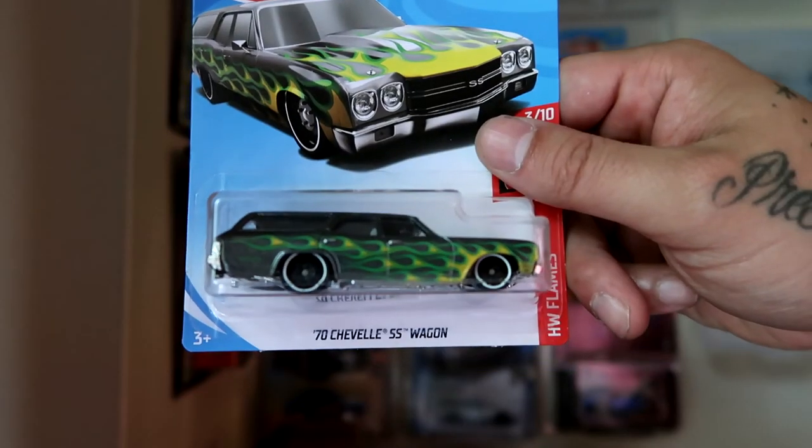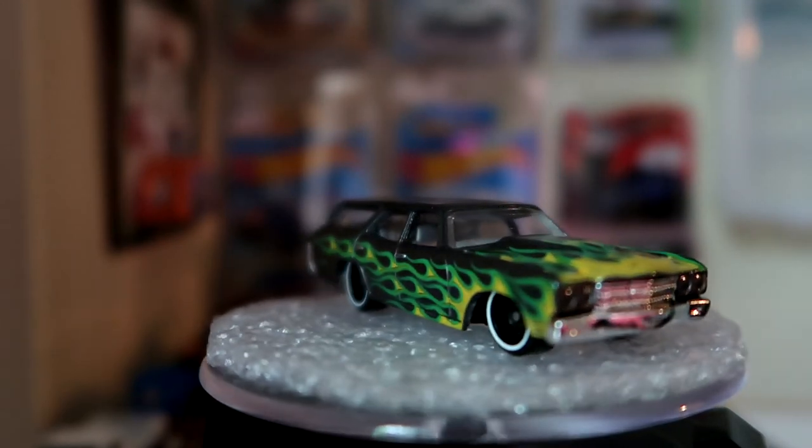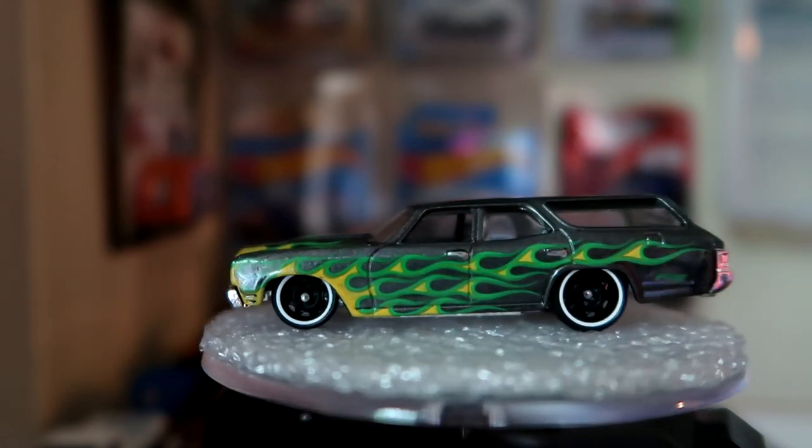And lastly, the 70 Chevelle SS wagon. I collect every color I can of this casting variation, but this one I love the color of and just had to open it.